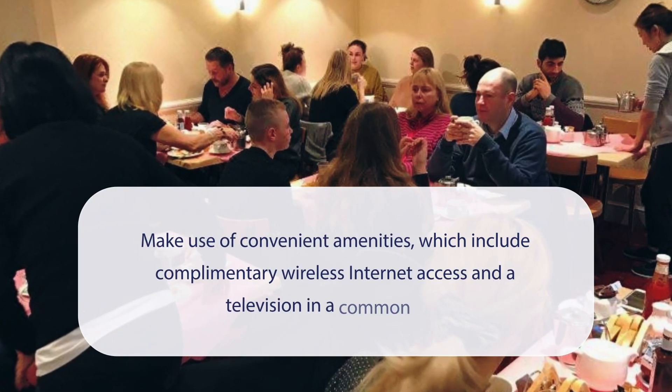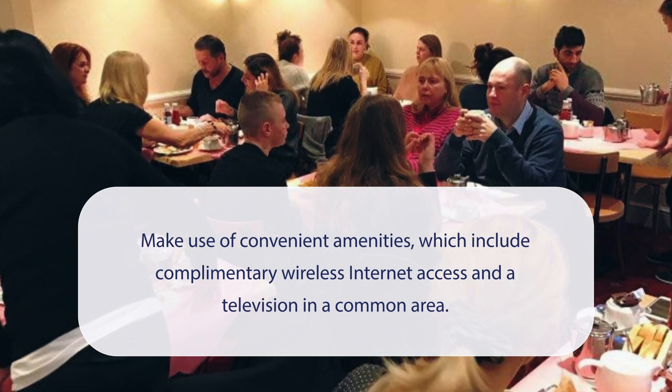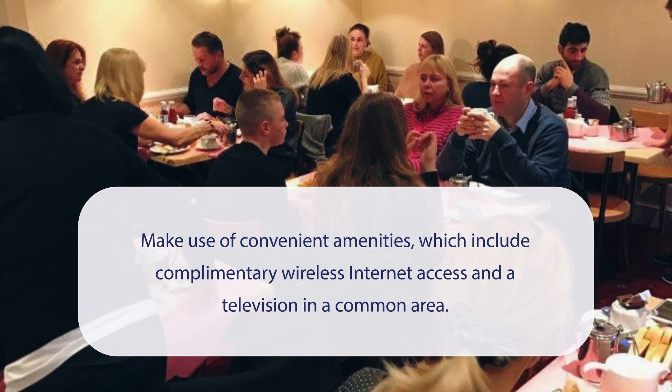At Balmoral House Hotel, you can make use of convenient amenities, which include complimentary wireless internet access and a television in a common area.